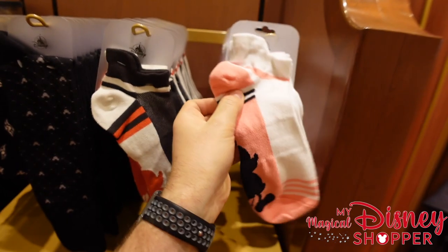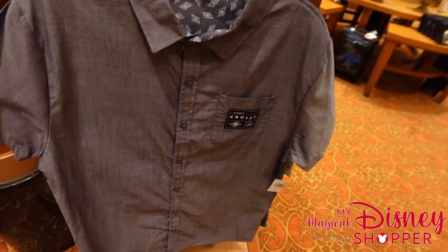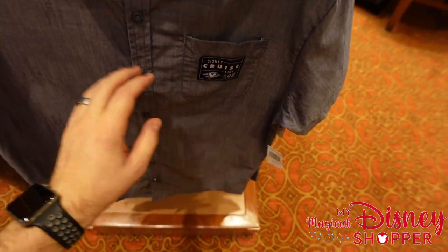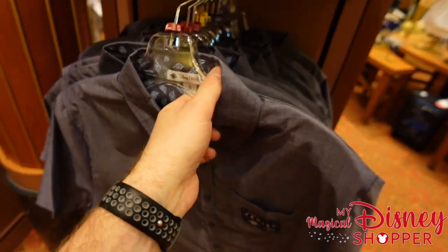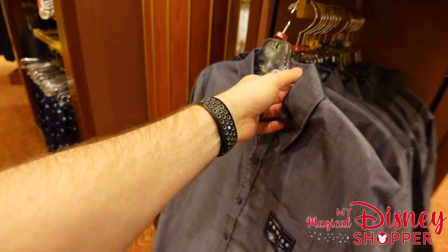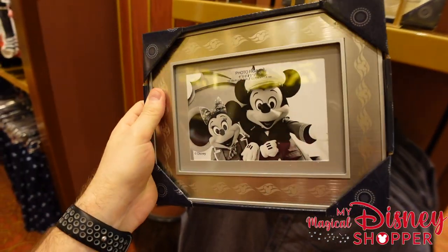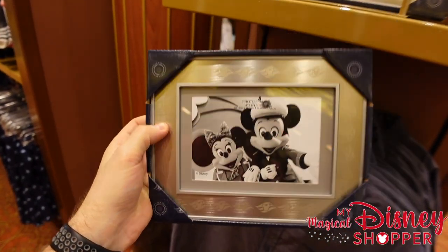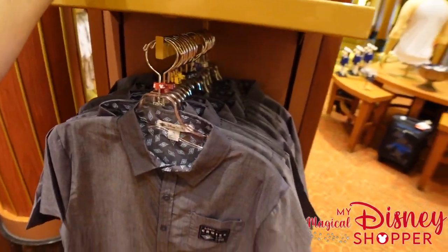One of my favorites right here — a top going for $54.99 with a nice little Disney Cruise Line logo. It's nice and discreet — something you can wear pretty much anytime. There's also another really fun photo frame with a silver frame with Mickey heads and logos around it for $24.99.